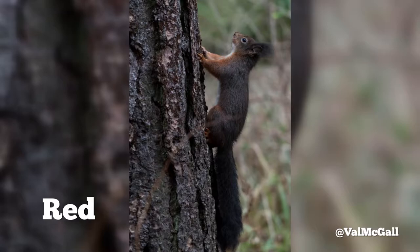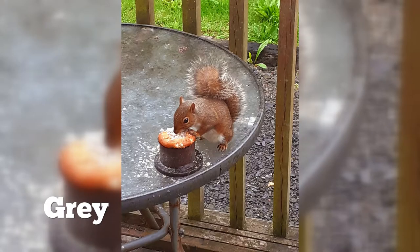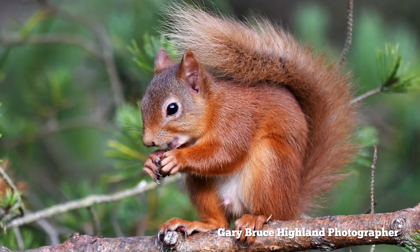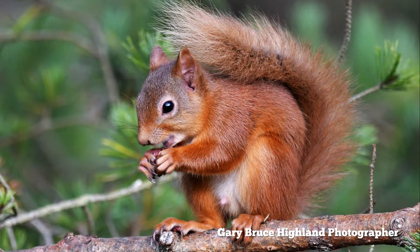Here are a couple of examples of squirrels that don't fit that rule. One of the main features many people will look for after coat colour is ear tufts. Here we have some examples of red and grey squirrel ears. As you can see, red squirrels often have an ear tuft. Unfortunately, they don't always have this and it can often be hard to see, especially if they don't stick around long enough for you to have a good look.